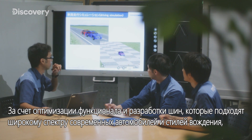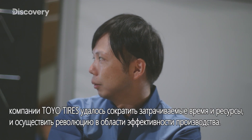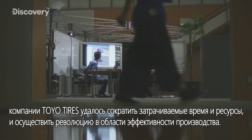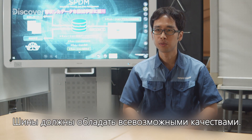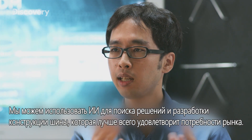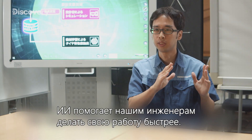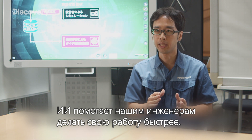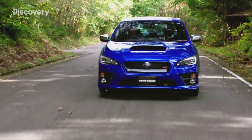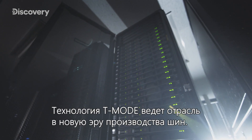By optimizing functionality and designing tires to fit today's wide variety of vehicles and driving styles, Toyo Tires has managed to reduce both time and resources, realizing an efficiency revolution.